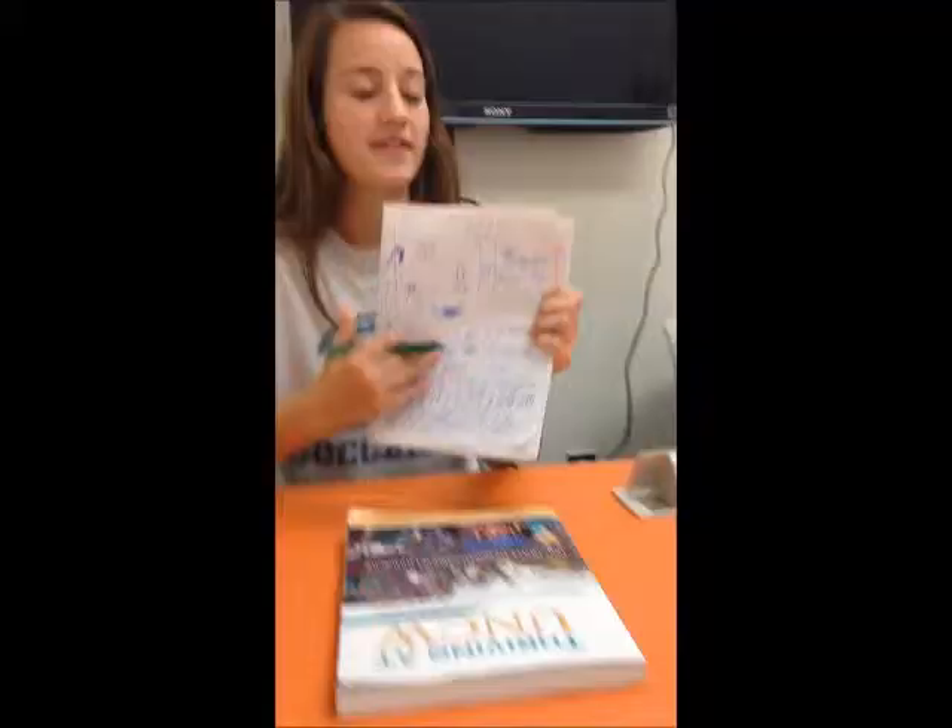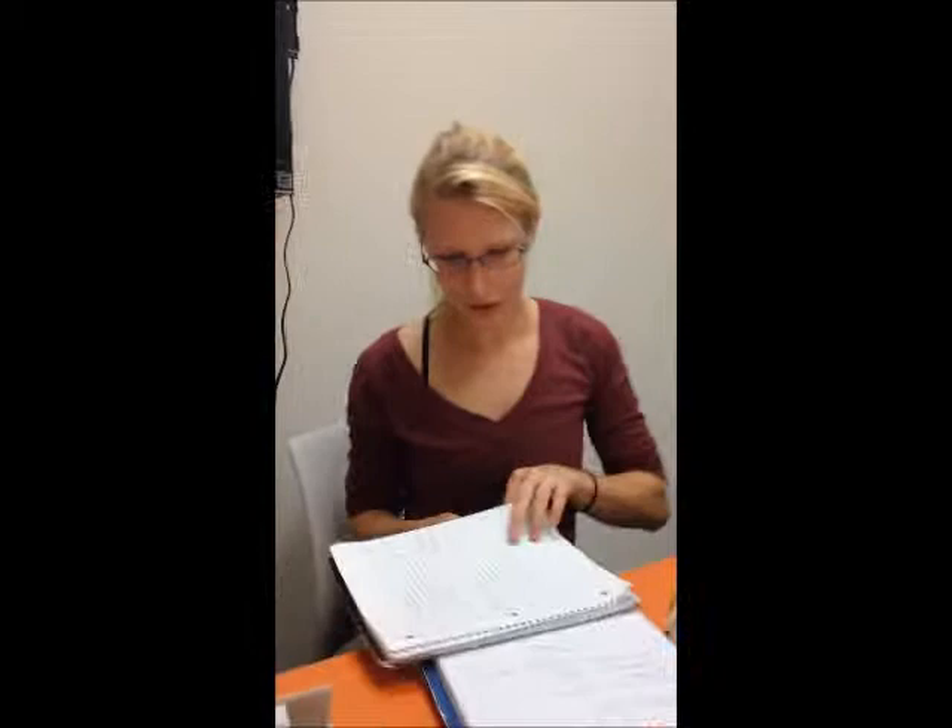Here's an example of some bad notes — doodles and completely unorganized content. In contrast, here's what good notes look like: nice and structured.